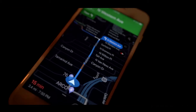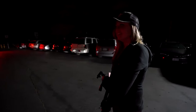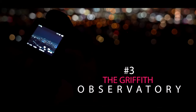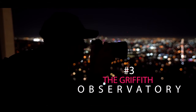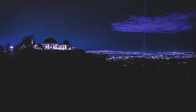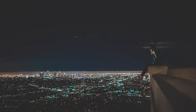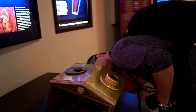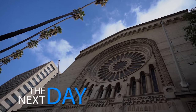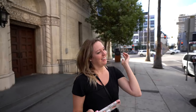Next up was the Griffith Observatory, which was worth it for just the view of LA alone. It definitely helped having a tripod with us to take some of these photos. Unfortunately, they don't light up the Hollywood sign anymore.